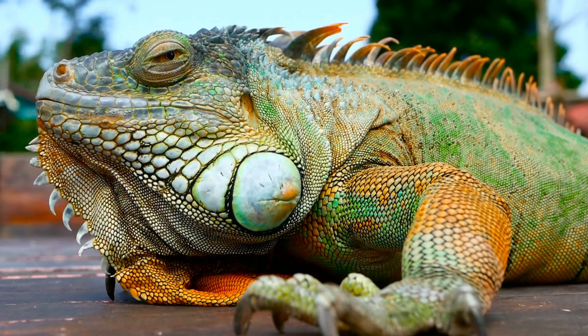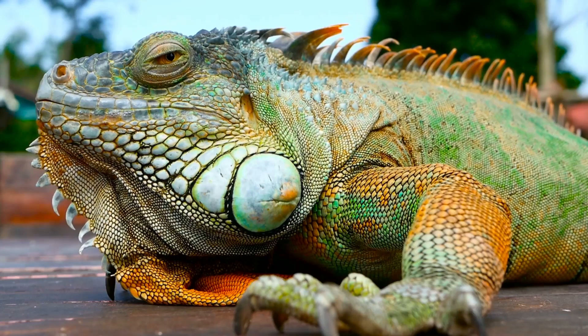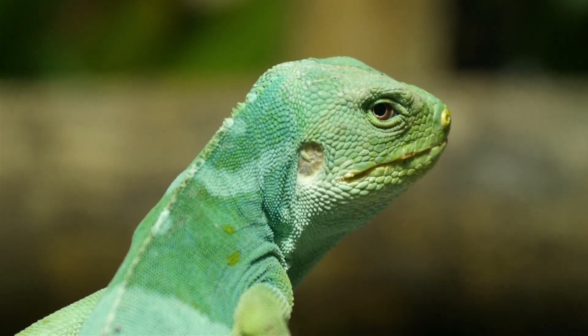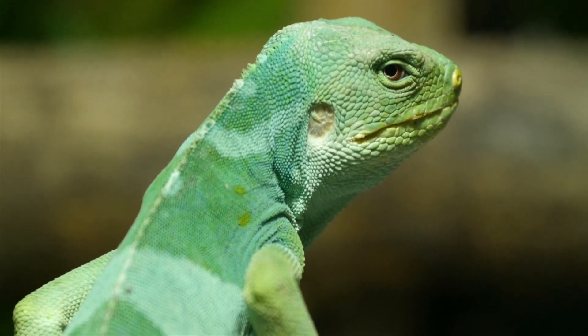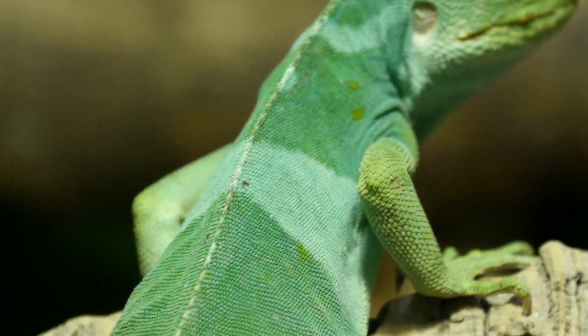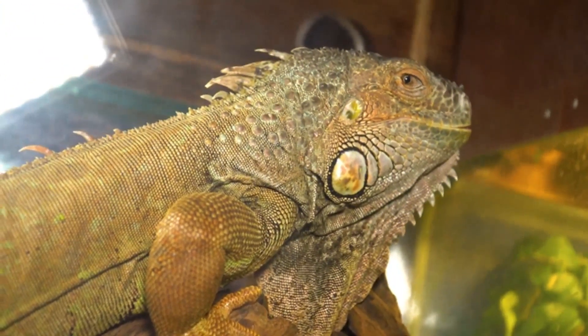Males are much larger than females and will require a larger enclosure — the entire enclosure will need to be higher, longer, and wider to house a male. However, females will need to have a burrowing box or section of their enclosure which they can dig in and not be able to escape. It is important to know how to tell the difference between male and female iguanas so you can prepare your iguana's enclosure appropriately for the future.